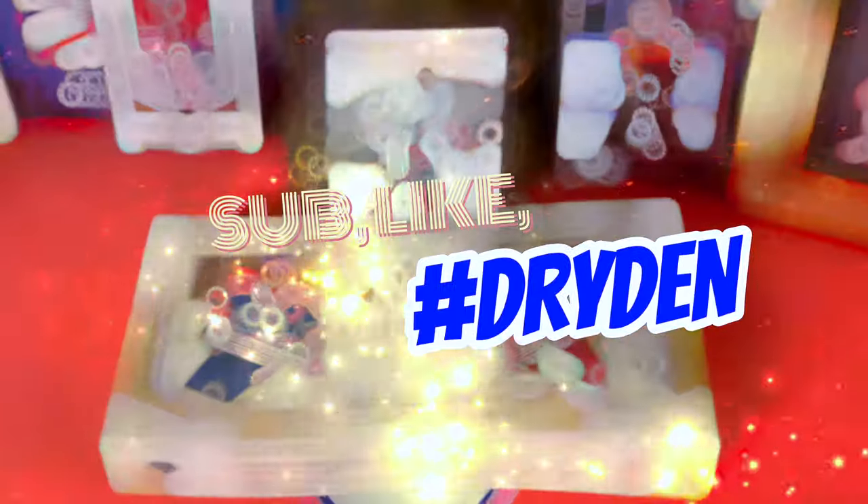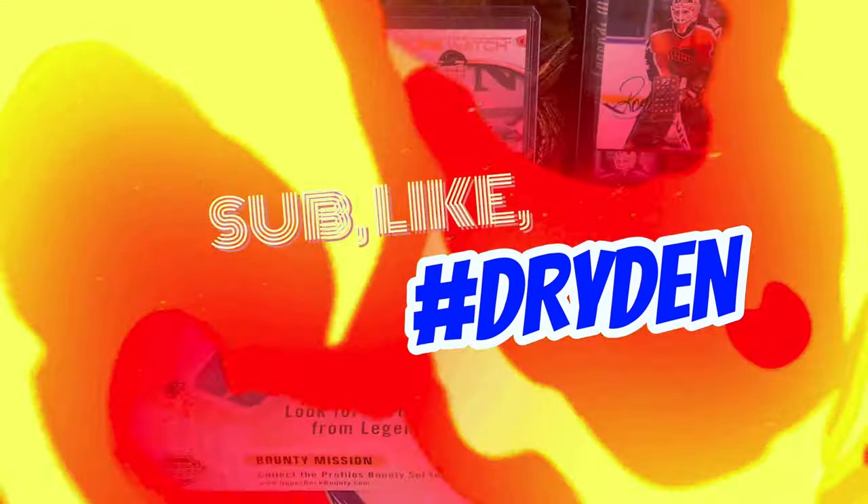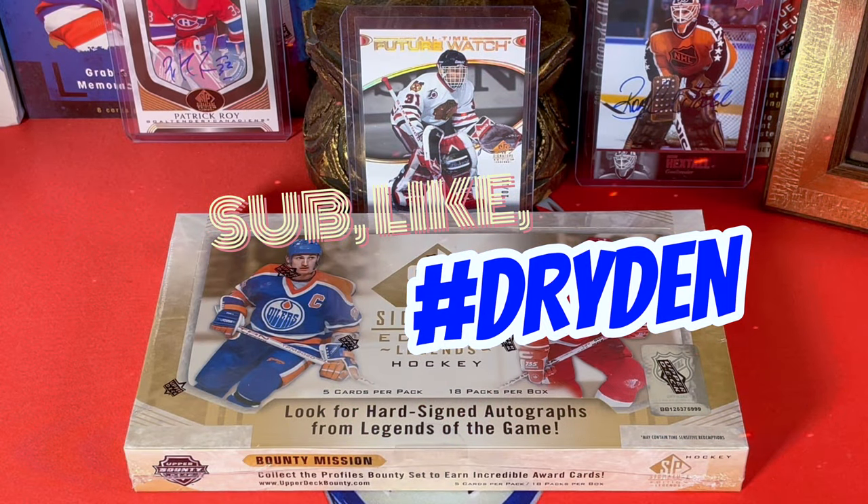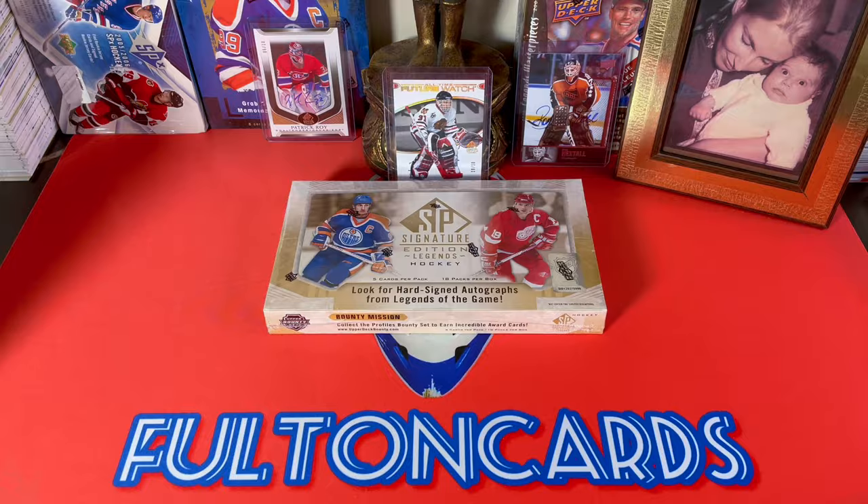Hey guys, it's Full Cuts here, live and direct from Brooklyn, New York City. Today in front of me is the 2020-21 Upper Deck SP Signature Edition box — this is our box for April. Configuration: five cards per pack, 18 packs per box, 90 cards total.